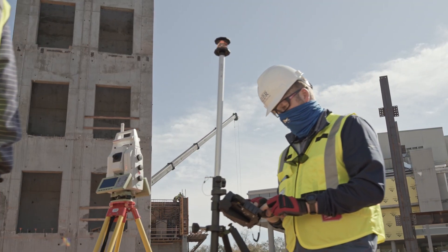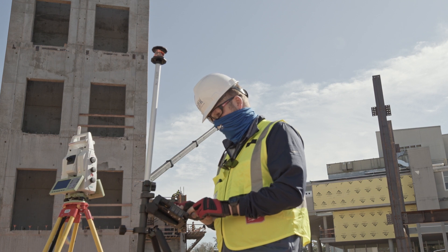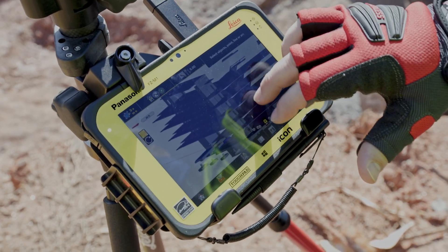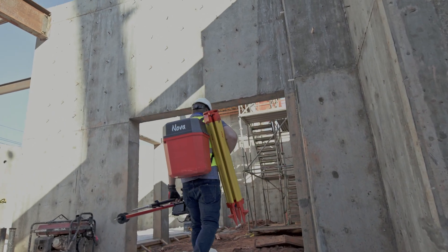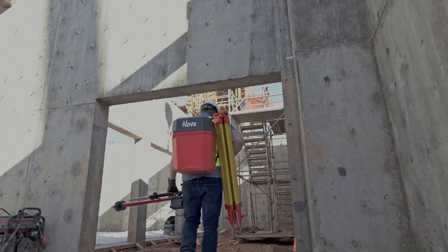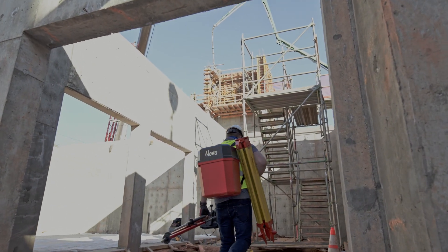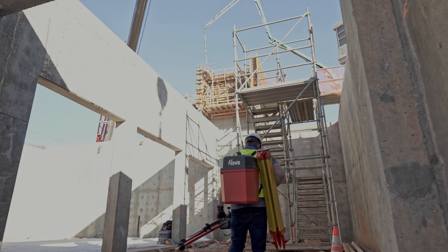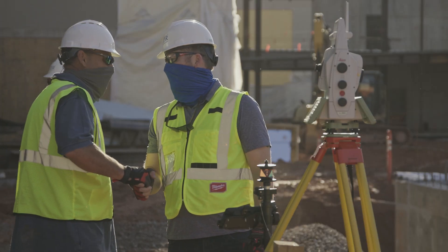These are just a few examples of how the combined, innovative power of the MS60 and the new ICON field software places capability in your hands without making your life complicated. While the approach to construction is rapidly changing, we believe one thing should never change — and that's the sense of accomplishment and good old-fashioned pride in a job well done. Empower your construction.